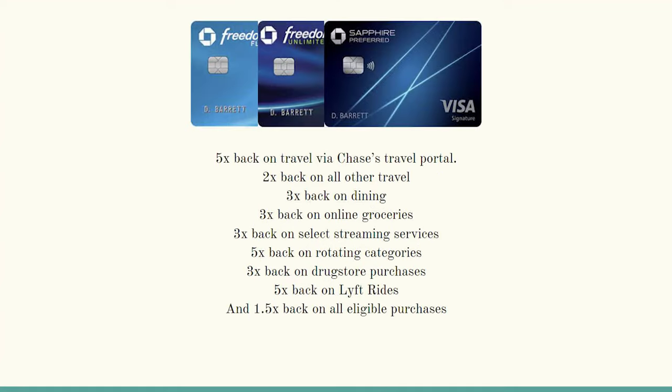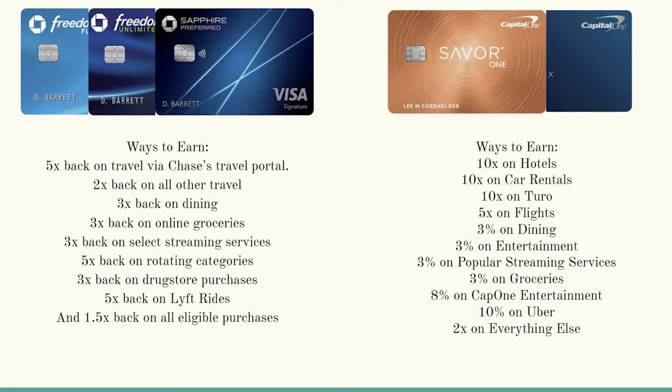And here's a screenshot of every category that my Chase Trifecta will help me earn points back in: 5x back on travel via Chase's travel portal, 2x back on all other travel, 3x back on dining, 3x back on online groceries, 3x back on select streaming services, 5x back on rotating categories, 3x back on drugstore purchases, 5x back on Lyft rides, and then 1.5x back on all other eligible purchases. And a final screenshot of everything my potential 5-card setup will be in my wallet once I've completed both trifectas and both credit card ecosystems.